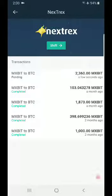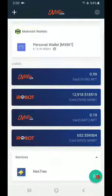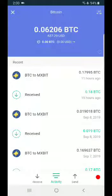You can notice here it says MXBit to BTC and it's in pending. Let's check the MXBit wallet — okay, they're sending. What I'm trying to show is that the transactions using Next Track Exchange to change MXBit to Bitcoin is instant.